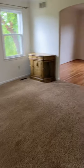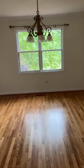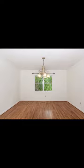Here we have the formal living room, which goes right into the dining room. Nice hardwood floors. We have a half bath in the hallway.